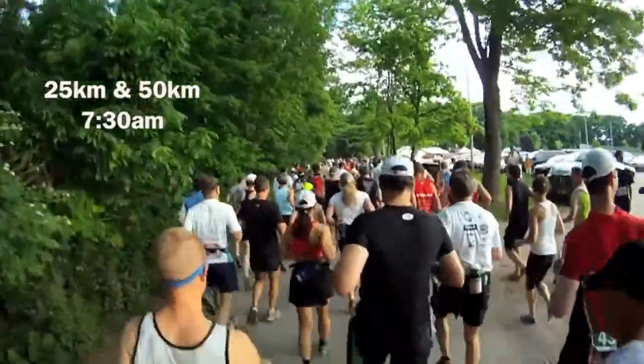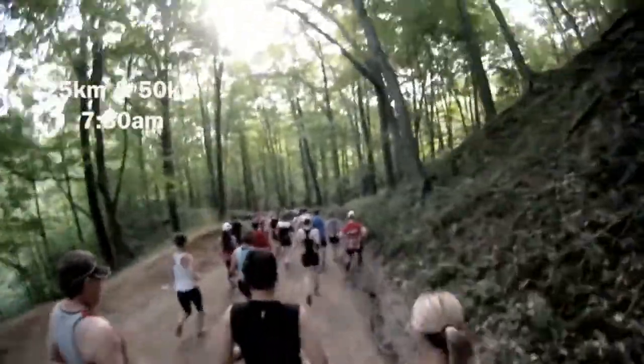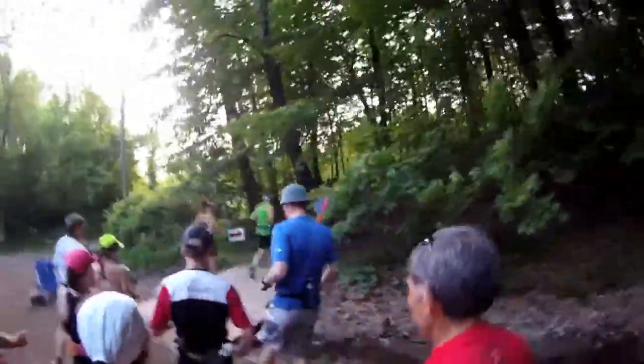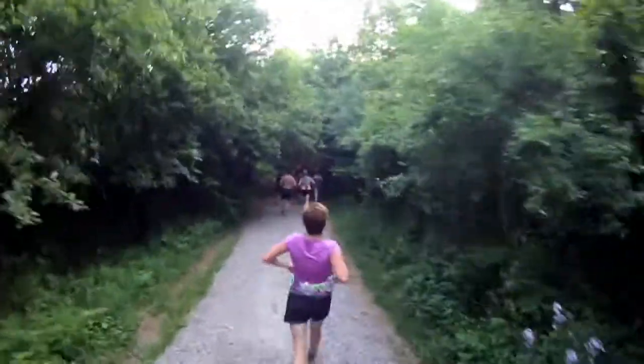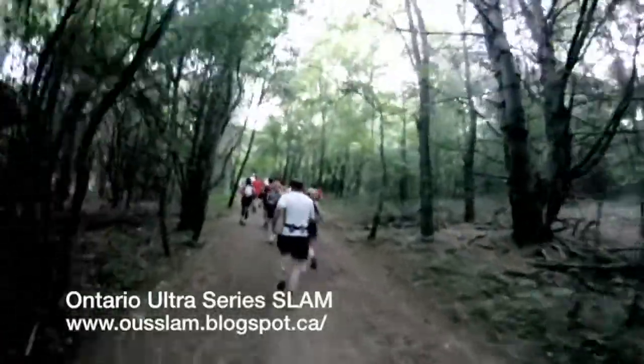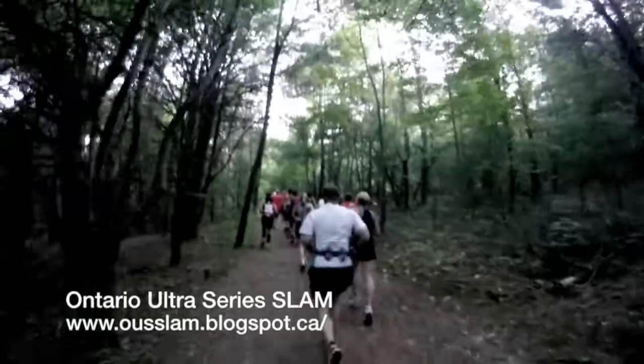This is the 20th anniversary of the Sulphur Springs trail run and a record 1,000 spots were available across the various distances, which is up a couple hundred from last year, and it's still sold out early. It's part of the Ontario Ultra series and is included in the brand new OUS Slam. Check out their website for more details.